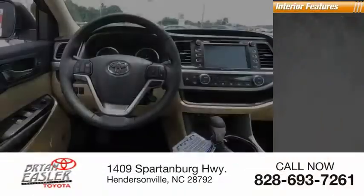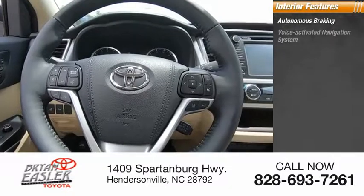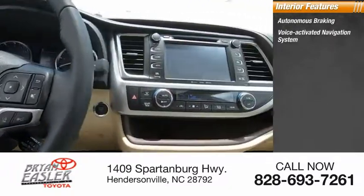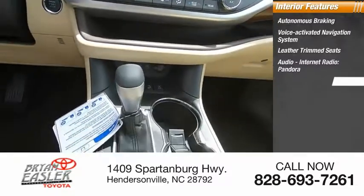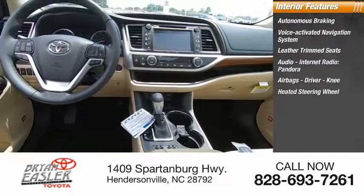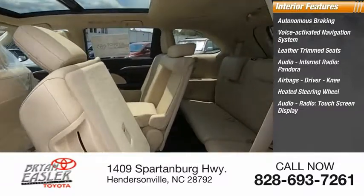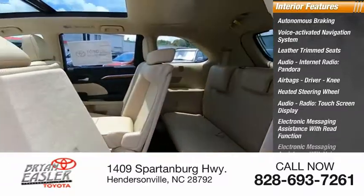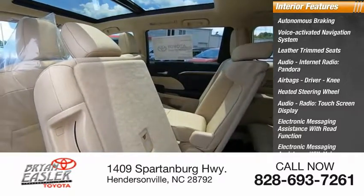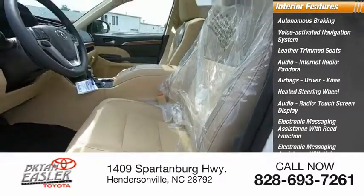Inside you'll find autonomous braking, voice-activated navigation system, leather-trimmed seats, audio, internet radio, Pandora, airbags, driver and knee airbags, heated steering wheel, audio radio, touchscreen display, electronic messaging assistance with read function and voice recognition, and audio digital sound processing.